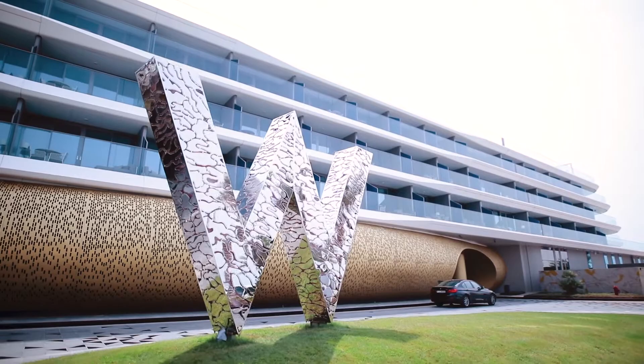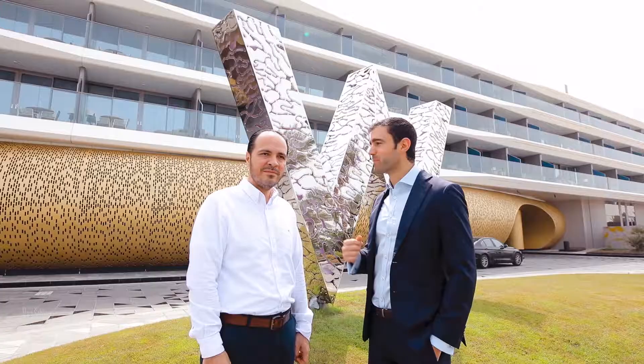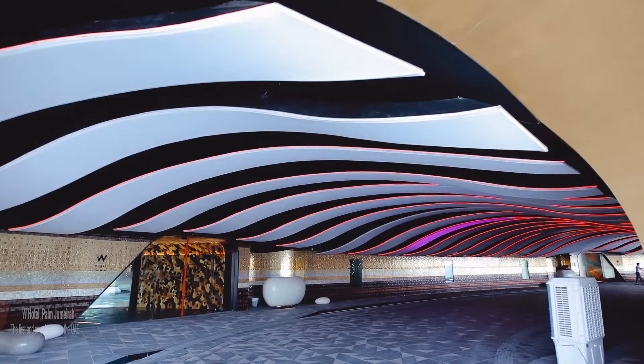Good morning, we are at the W Hotel Palm Jumeirah on this beautiful sunny day — the brand that everybody has been waiting for in the region. I'm here with Majid, the project manager, and we're going to take you on a tour. The W Hotel development consists of a hotel and residence, and it's the first and only project in the UAE. The project consists of 104 residences and 349 hotel rooms.